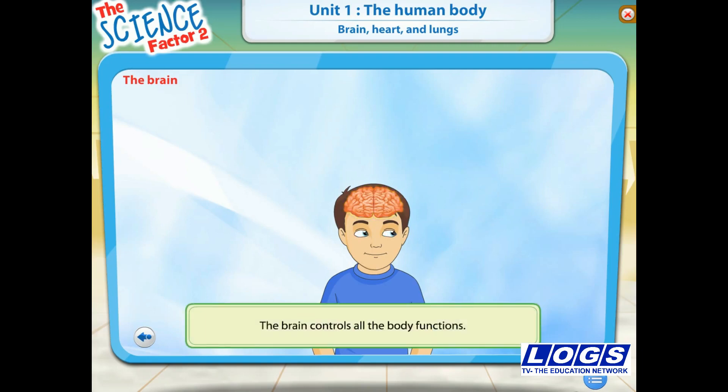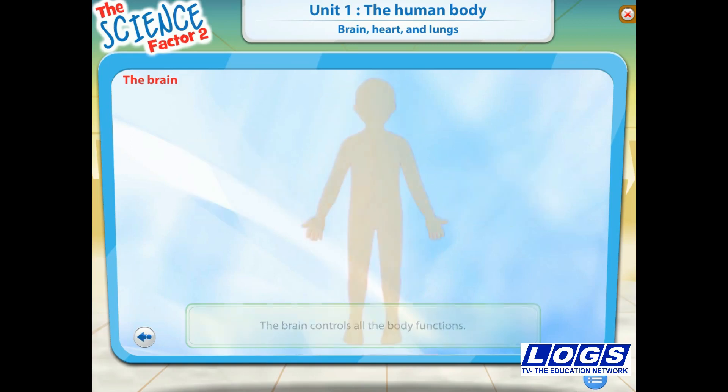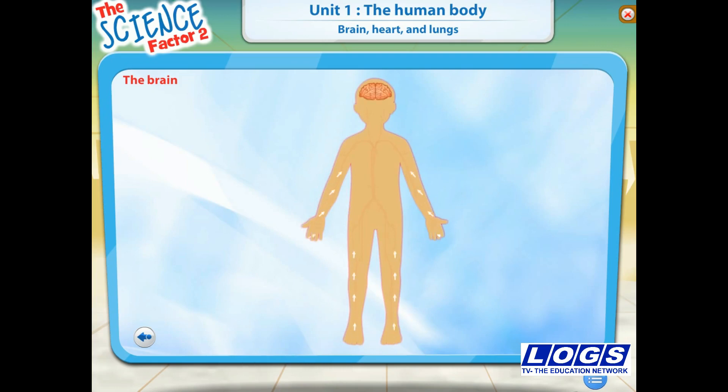All these things are controlled by the brain. The brain controls all the body functions like speaking, thinking and moving. The brain gets messages from all the sense organs and other parts of the body, and at the same time sends messages to all parts of the body.